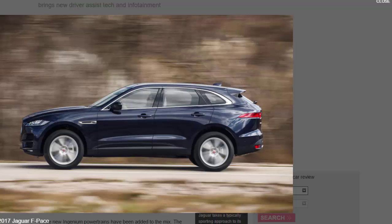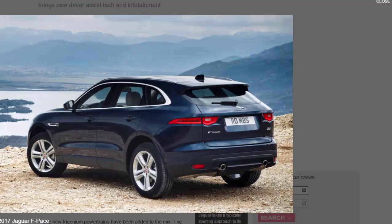The petrol engines are joined by a new turbocharged 2.0-litre diesel that produces 237 bhp and 369 lb-ft of torque. It offers up to 54.4 mpg and emits 137 g/km when used in the XE.